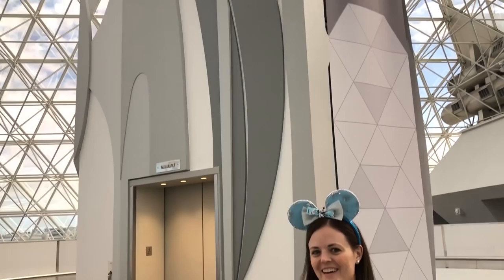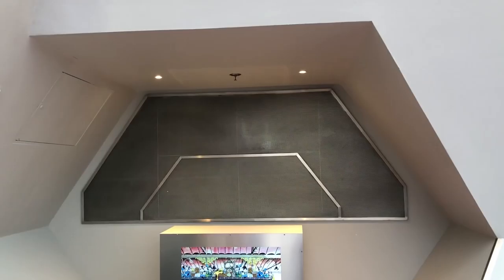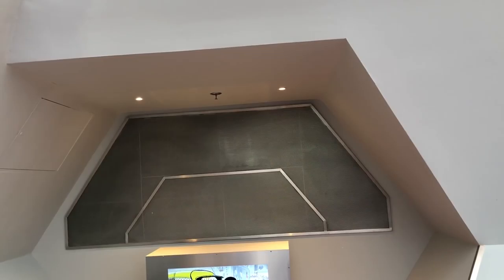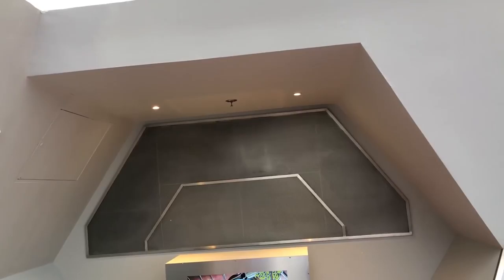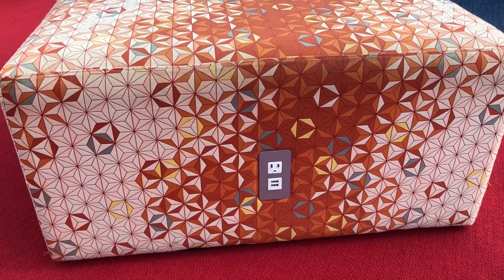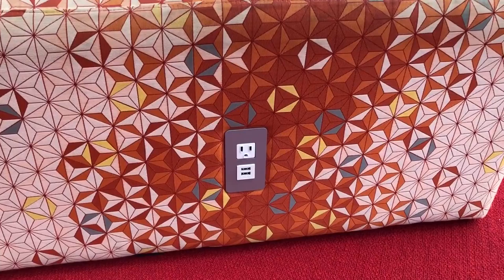One thing worth mentioning: this is where you would enter the old ImageWorks after getting off the original Journey Into Imagination ride. They've covered up the entrance here, but this is where the rainbow corridor was — I think they called it a sensor corridor or something — and where the old pen tables and all the great stuff used to be. Apparently it's still there, just closed off. Also, I love this ottoman because it's Spaceship Earth-themed — amazing — and it's got a power outlet and USB on the side.